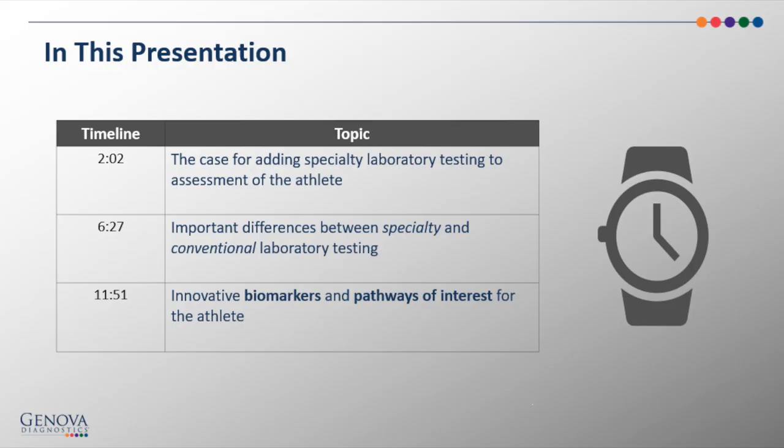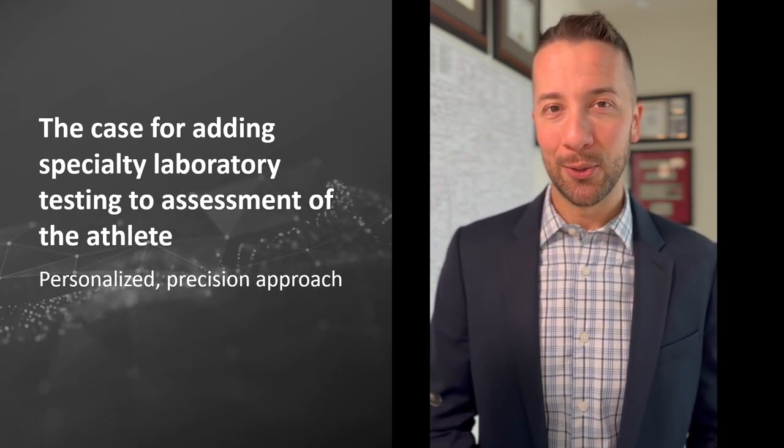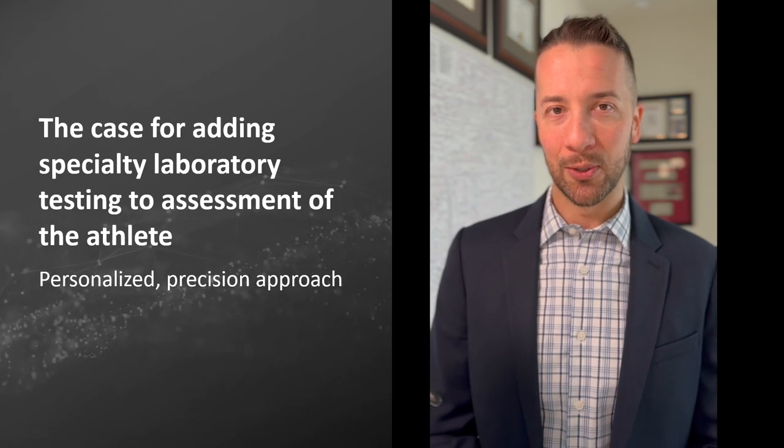We will begin by discussing how specialty laboratory testing allows us to dive deeper into the athlete's biochemistry and how it helps us to construct a more personalized, precision approach to their health. We'll then briefly look at differences between specialty laboratory and conventional laboratory testing. Then the bulk of the presentation will focus on the specialty biomarkers and pathways of interest for the athlete, drawing upon recent developments in published studies in sports science, as well as some of my own experience in working closely with athletes.